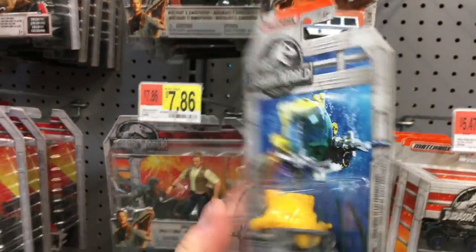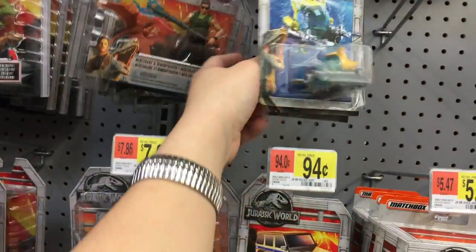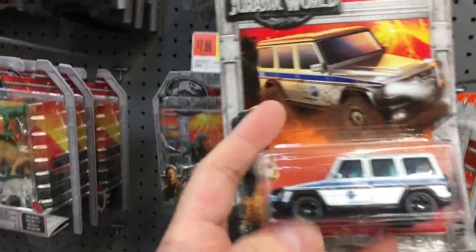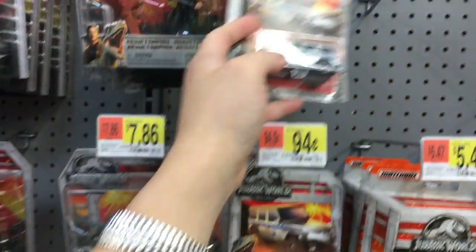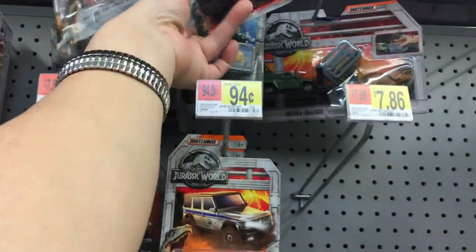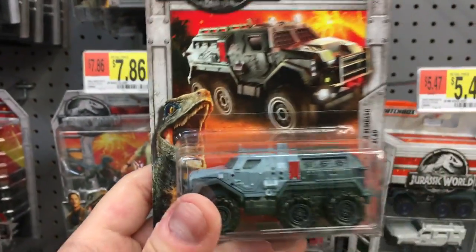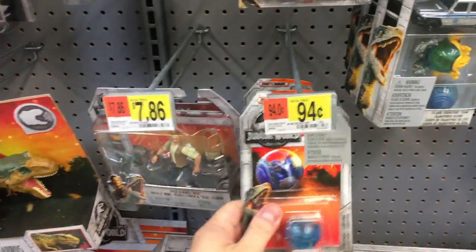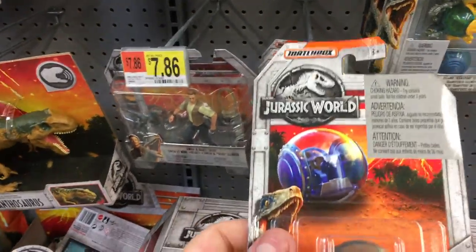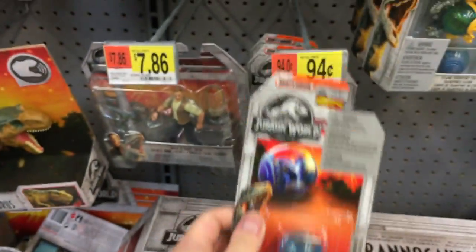Of course we got these for only a buck — Jurassic World Matchbox toys. We've got a Mercedes-Benz and another one right here — an armored action truck. And then we got the Gyrosphere — there are little seats in there too.